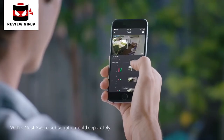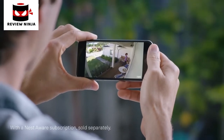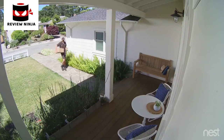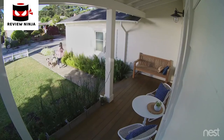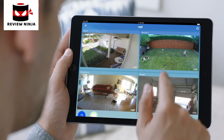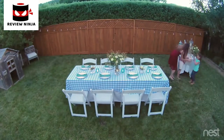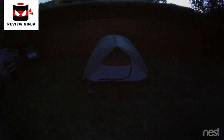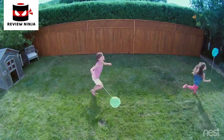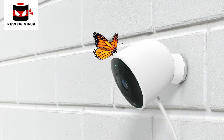With the Nest app, you can go back and see exactly what happened, so you can spot burglars and everything else — even in the dark. Stay connected to home and the things that matter most in super clear HD. Introducing Nest Cam Outdoor — security has never looked so good.